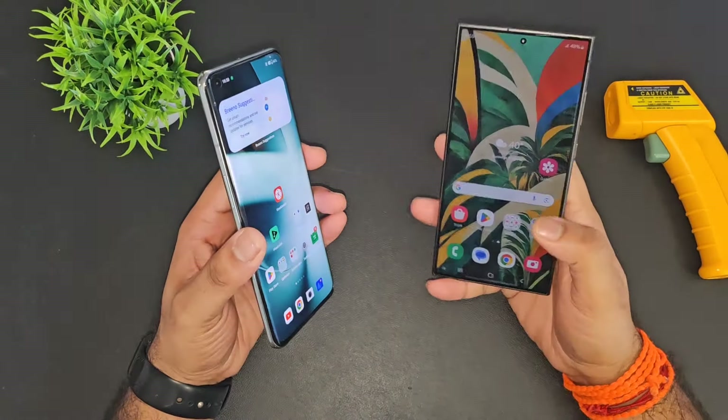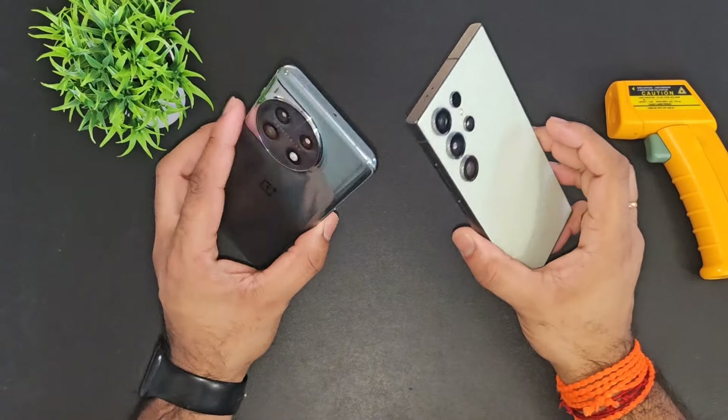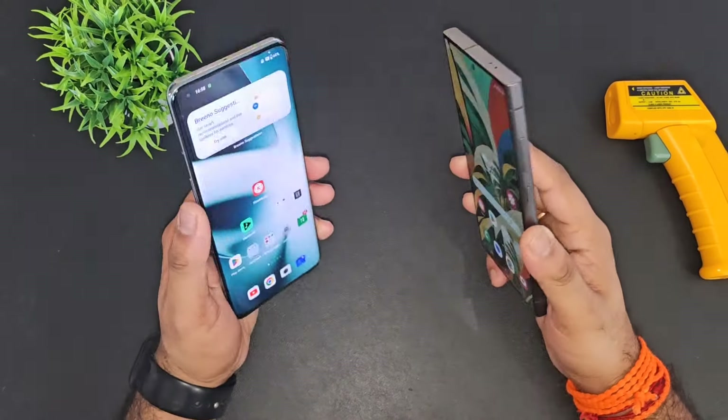Hi friends, welcome back to my channel SciTech. In this video I am going to do the AnTuTu benchmark test comparison between the OnePlus 11 versus Samsung Galaxy S24 Ultra.